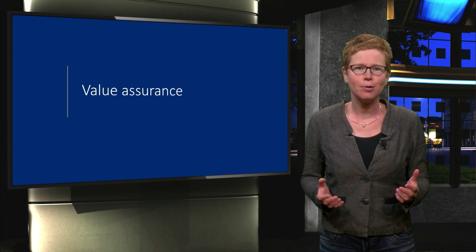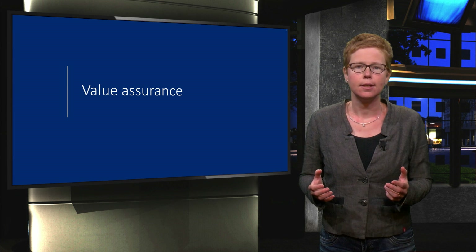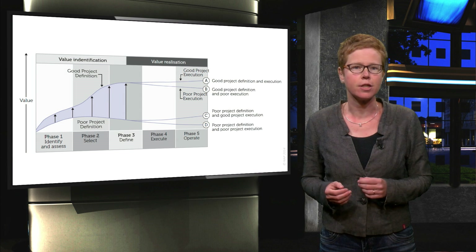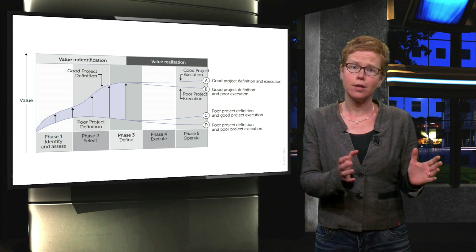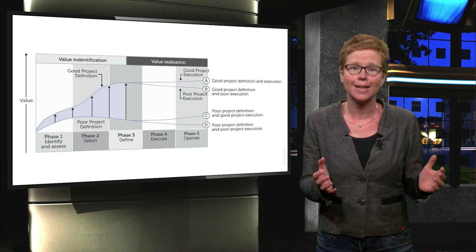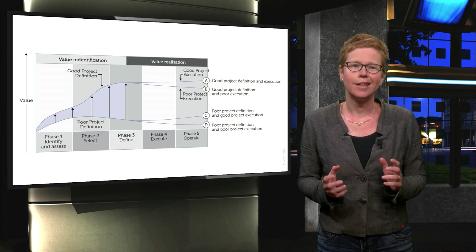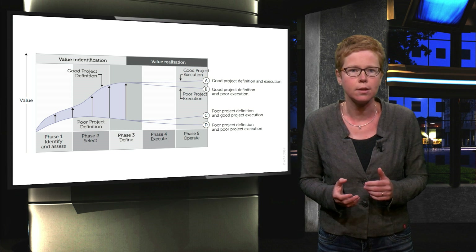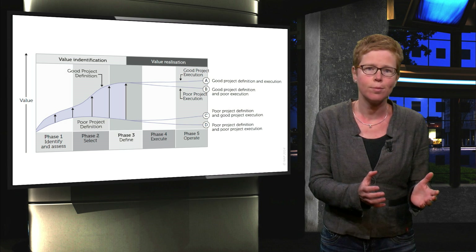How can we make sure that we are able to deliver what we promised to deliver, and what activities should we undertake? Let's start by looking back at how value is developed throughout the project lifecycle. A project that is well defined in the frontend phase has a good starting point for becoming successful, assuming that the later phases of execution and operation are also managed well. An ill-defined project can never be turned around into a very successful one. So the potential of value realisation is created in the early project phase.